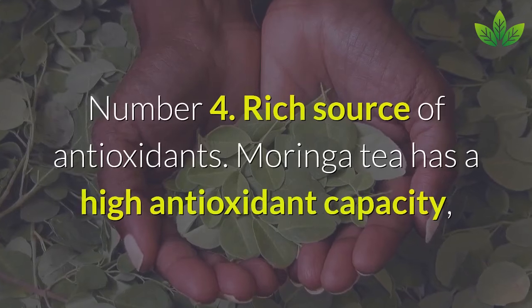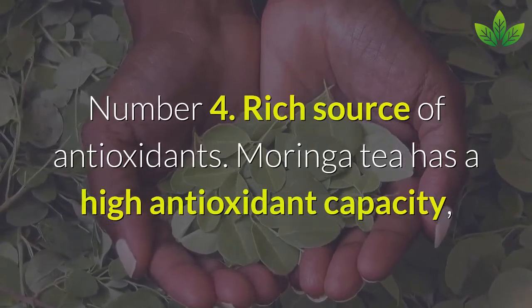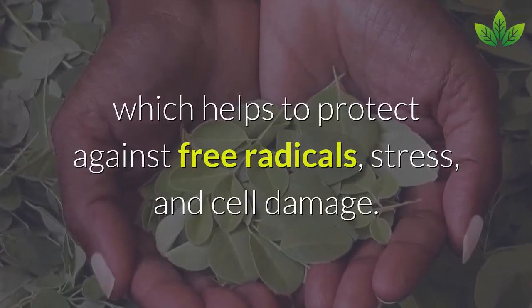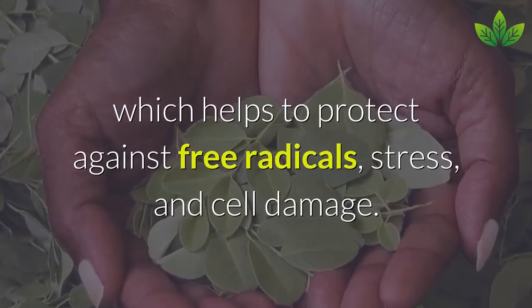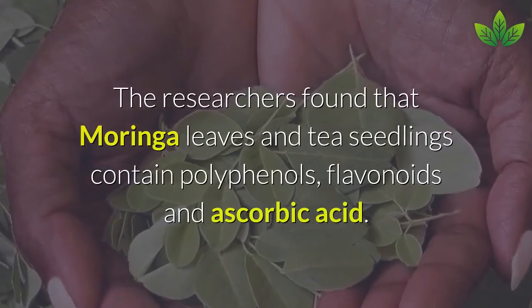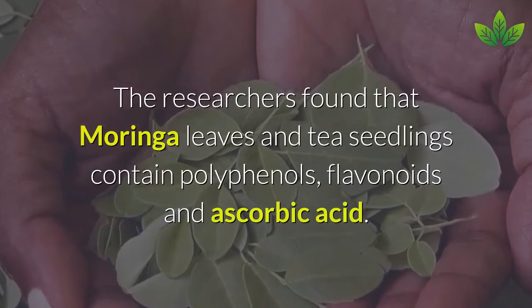Number 4: Rich Source of Antioxidants. Moringa tea has a high antioxidant capacity, which helps to protect against free radicals, oxidative stress, and cell damage. Researchers found that Moringa leaves and tea contain polyphenols, flavonoids, and ascorbic acid.